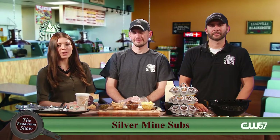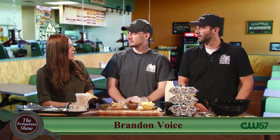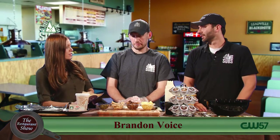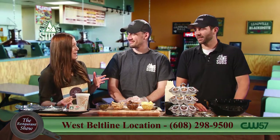Welcome back to The Restaurant Show. We are joined now by Silver Mine Subs. We've got Ken and Brandon joining us — Brandon Voice and Ken Brenner. Thanks for coming back on, guys. This is our first time with Brandon, but we've had Ken on a few times.